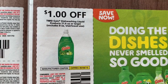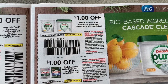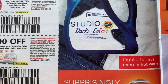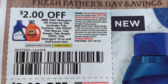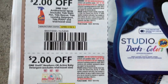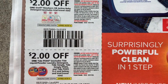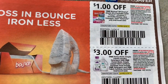$1 off two Gains. Cascade. Another soap by Tide — I'll give it a try. We have $2 off, then we have the spray, antibacterial. $2 off Tide Pods. $1 off Bounce.